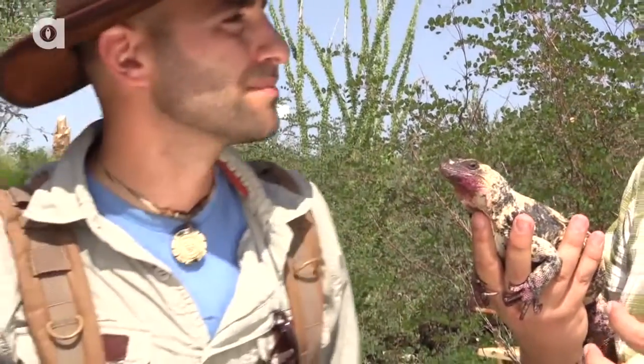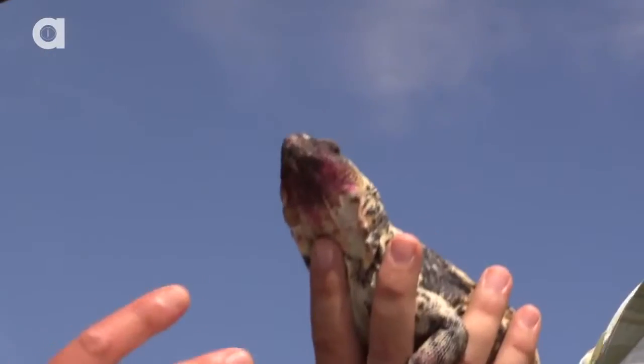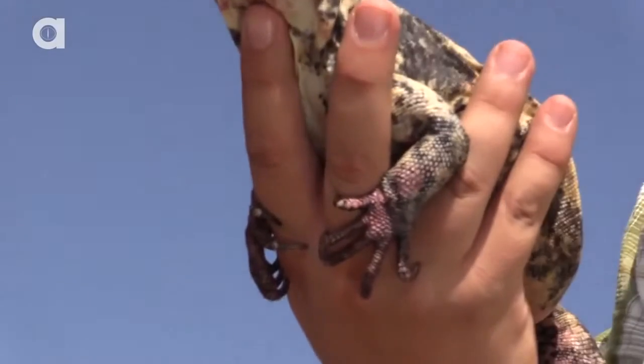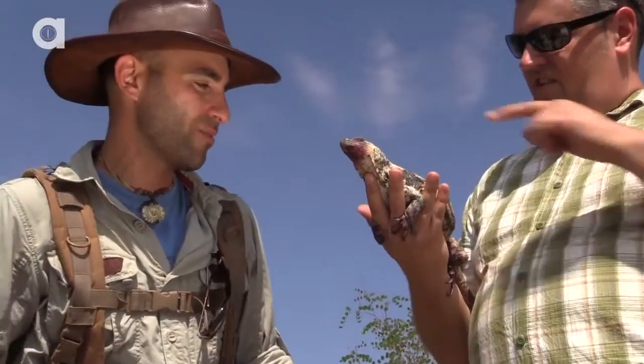Just like we talked about with the bighorn sheep, we keep a group of animals as a genetic backup if there were to be a population die-off on this island. One of the coolest things about chuckwallas is that I always loved as a kid — I would chase these guys around the desert, and they will actually wedge themselves into rocks and expand their bodies with air, and then they pretty much lock in there so predators can't get them out of the rocks.